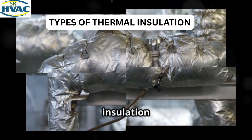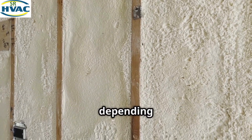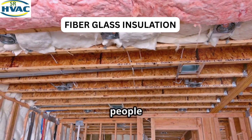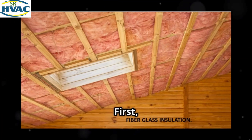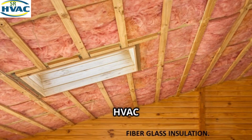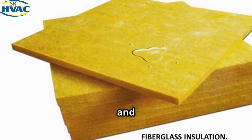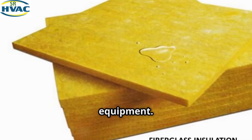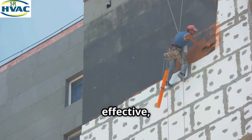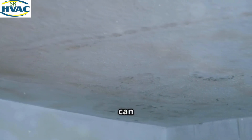Now let's talk about the different types of thermal insulation typically used in HVAC systems. First, we have fiberglass insulation — one of the most common types. It's made of tiny glass fibers and is typically used to insulate air ducts, pipes, and HVAC equipment. Fiberglass insulation is great for thermal protection because it's affordable, effective, and easy to install.